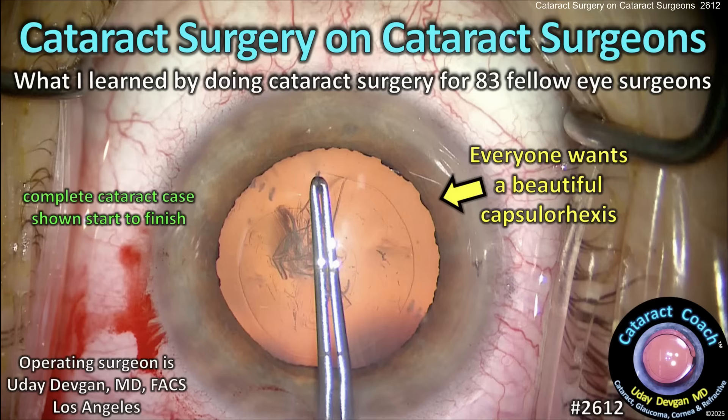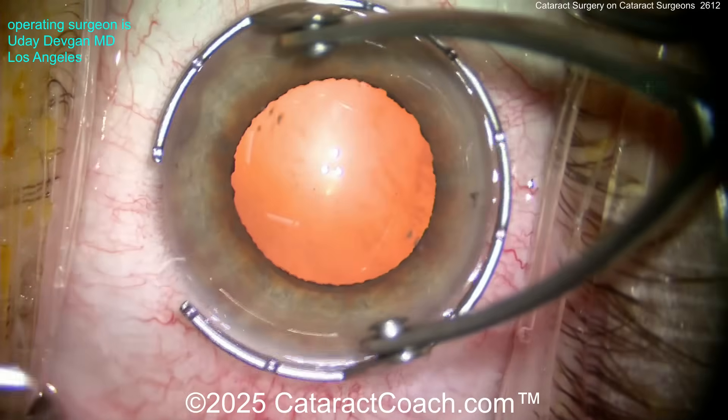CataractCoach.com — cataract surgery on fellow cataract surgeons. Here's what I learned by doing cataract surgery for 83 fellow eye surgeons.